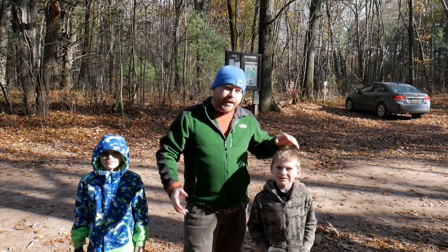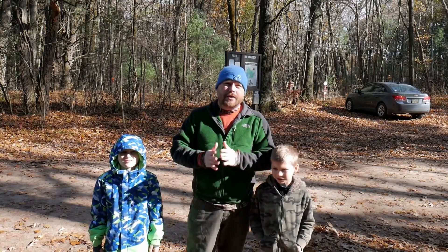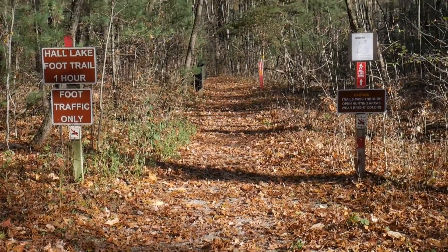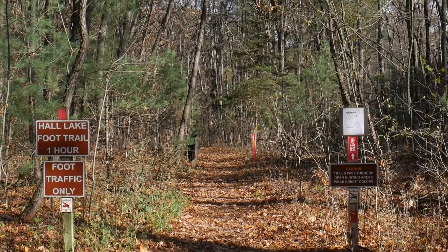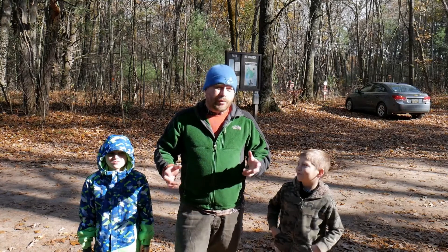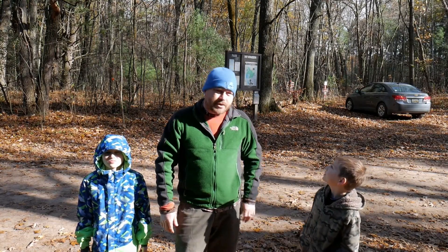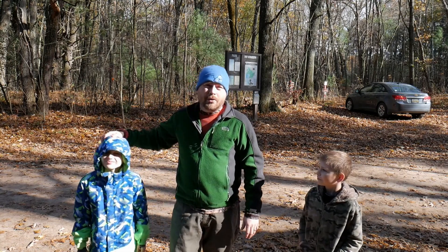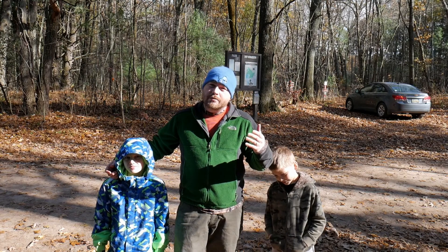Welcome back everyone. Today we are not far from home, just a quick little hike, maybe an hour and a half here in the Yankee Springs Recreation Area. We're going to do the Haw Lake Loop today and we're going to do a little bit of exploring to try to find this quote 'devil's soup bowl,' which we haven't found before. We've done this trail before and Carson and Colin are back in the video. So follow along.